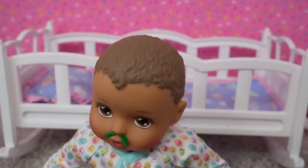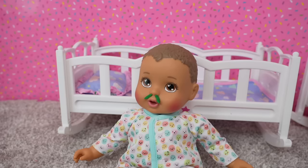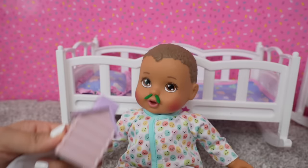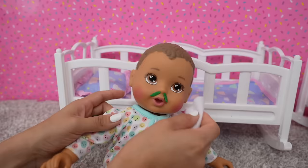A-a-choo! Baby Austin is going to need a tissue from his little tissue box. This thing is adorable — it looks like a little house. Okay baby Austin, let's clean your nose.